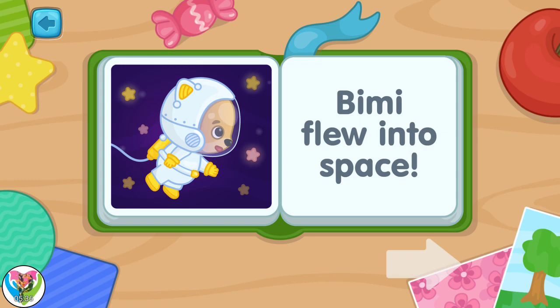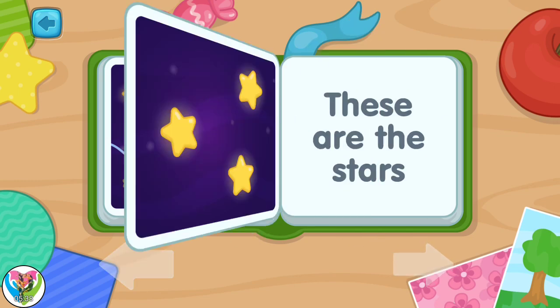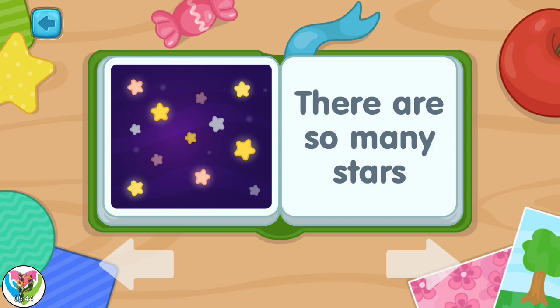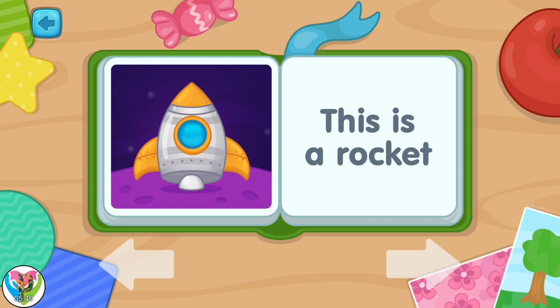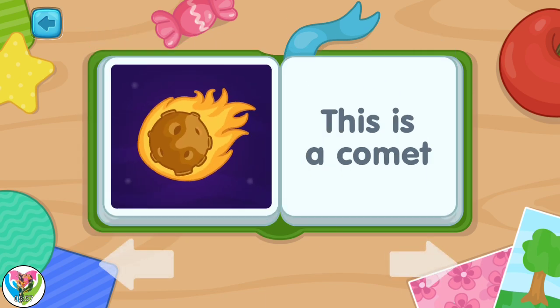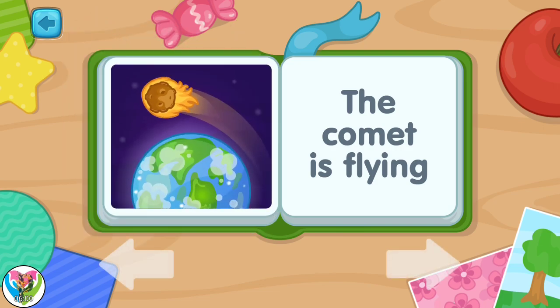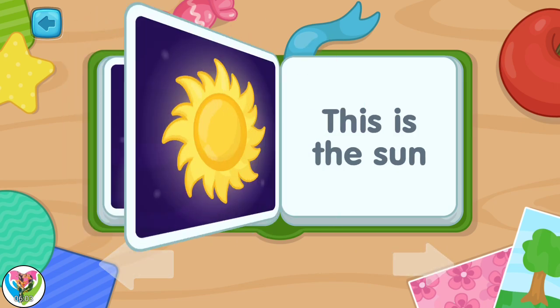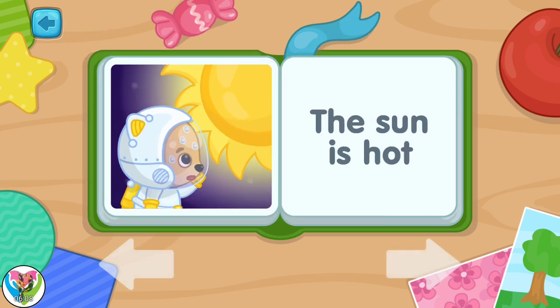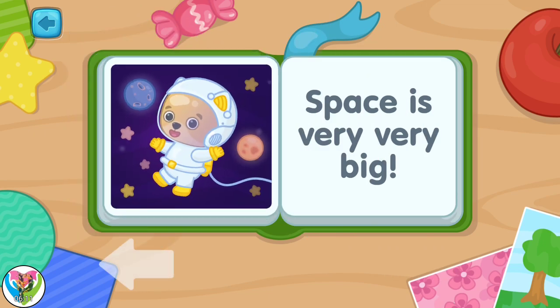Bimmy flew into space! These are the stars! There are so many stars! This is a rocket! The rocket is fast! This is a comet! The comet is flying! This is the sun! The sun is hot! Space is very, very big!